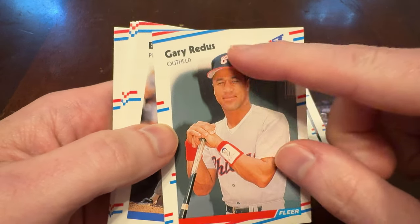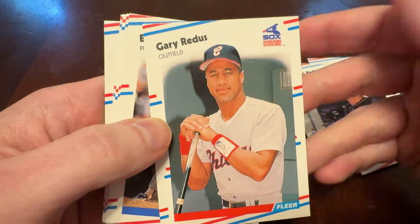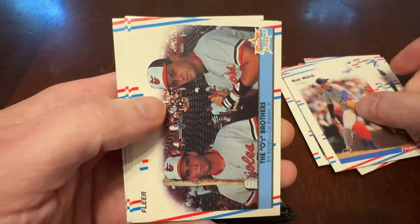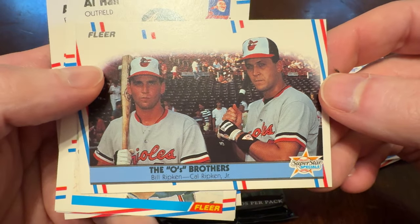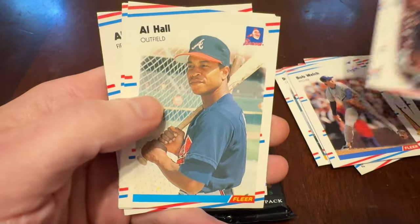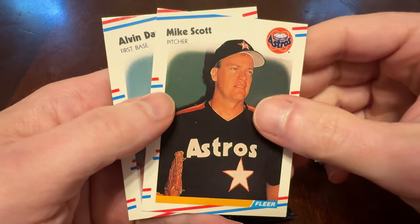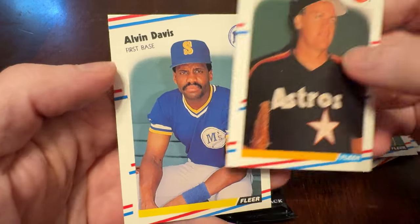His hat goes up above the little background gradient, and the background just kind of fades away. I like that — nice touch, especially for the time. Bob Welch, another special card there. The O's Brothers, Billy and Cal, and an insect or something. Al Hall, Terry Kennedy, Mike Scott — again with the harsh background shadow — and Alvin Davis.